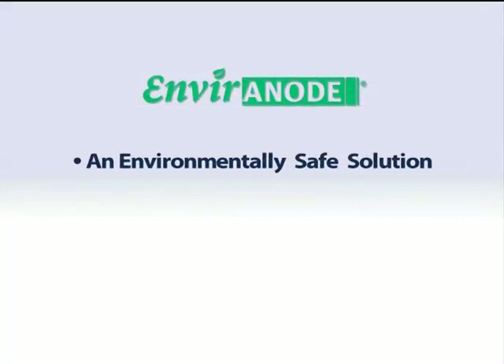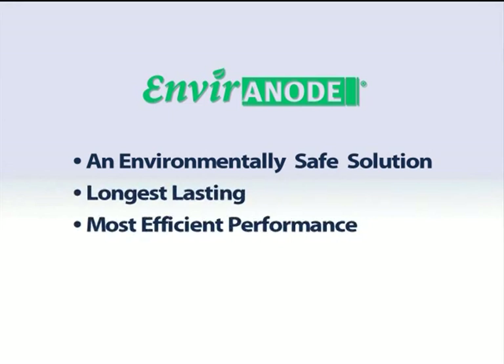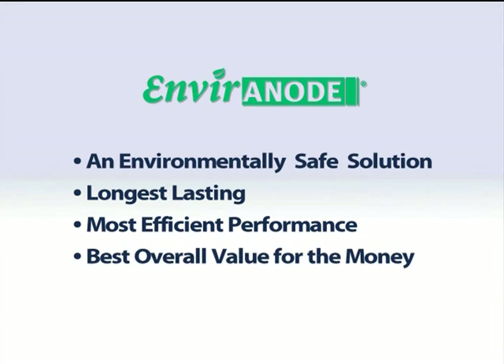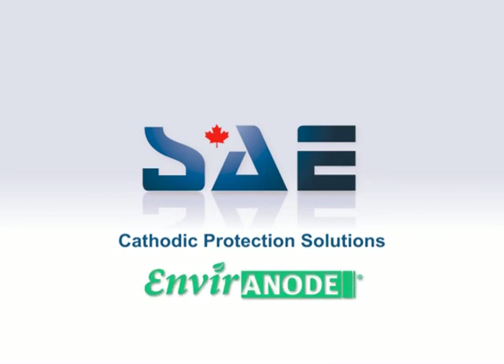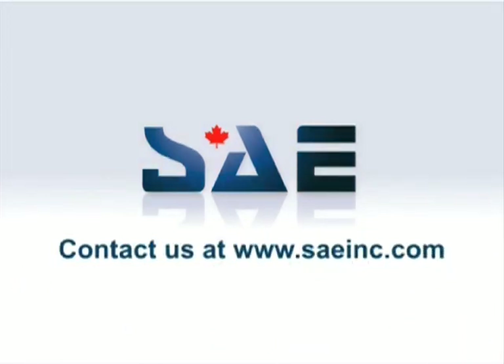Environode: an environmentally safe solution. Longest lasting and most efficient performance. Best overall value for the money. Which technology do you want to protect your assets? The answer is Environode. The business case is compelling.